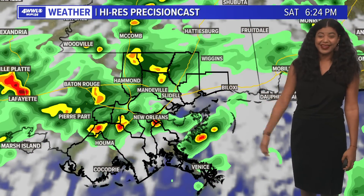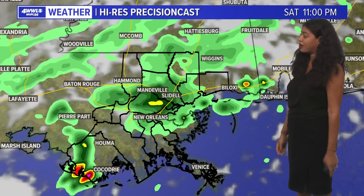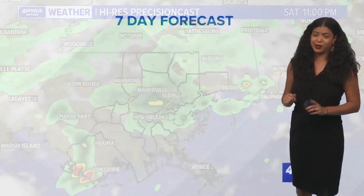As we get that daytime heating going on closer to 5 or 6 o'clock, we'll begin to see more showers and thunderstorms fire up, and brief downpours are possible. If you're doing anything tomorrow — so many things happening this weekend — just bring the rain gear with you just in case.